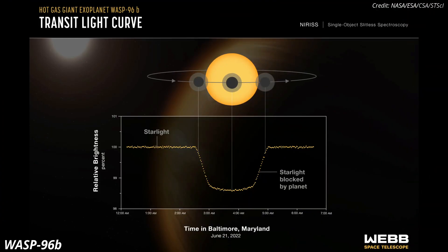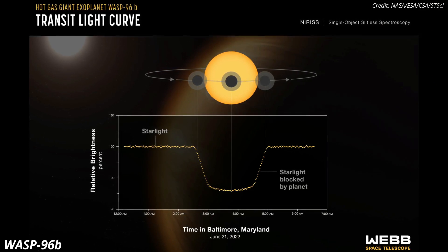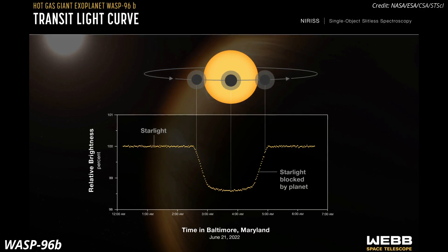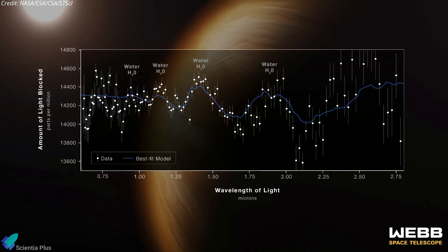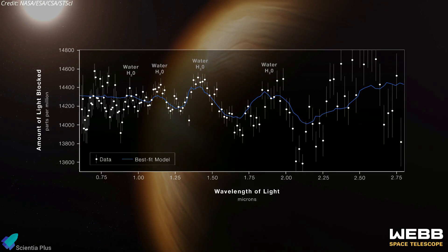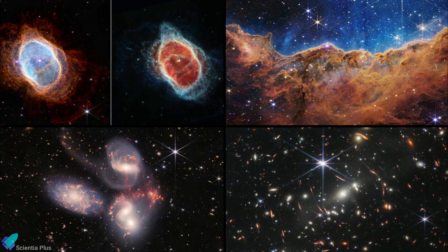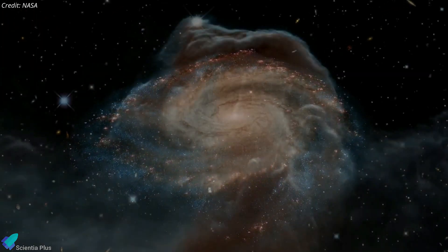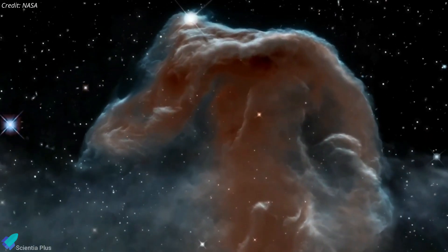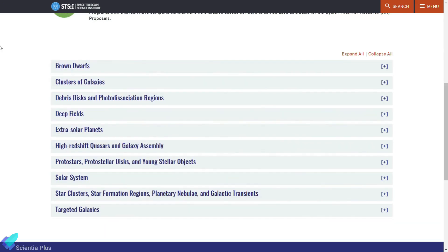Webb's fifth observation is the spectroscopic data of the atmosphere of WASP-96b, a hot and puffy gas giant planet orbiting a star 1,150 light-years away. Webb's detailed observation reveals the clear signature of water, along with evidence of haze and clouds that previous studies did not detect. The release of Webb's first images and spectra reveals the capabilities of all four of the telescope's state-of-the-art scientific instruments. It confirms that the observations ahead will revolutionize our understanding of the cosmos and our origins. Webb had already started the first round of science observations, called Cycle 1, based on proposals submitted before the telescope launched.